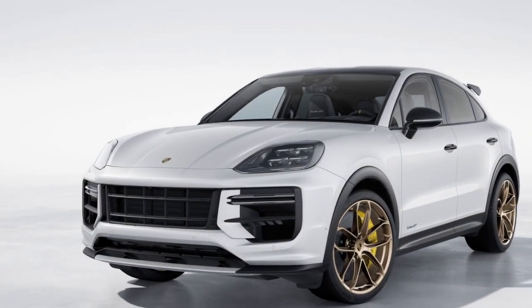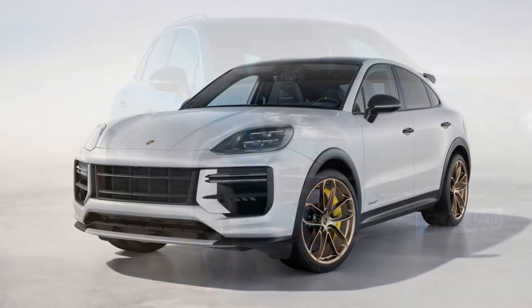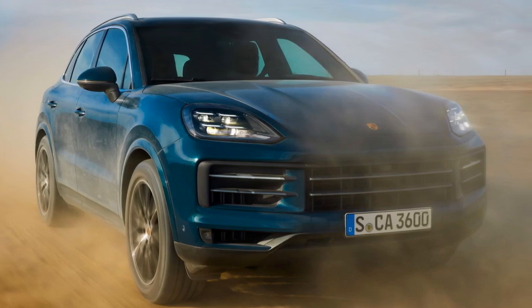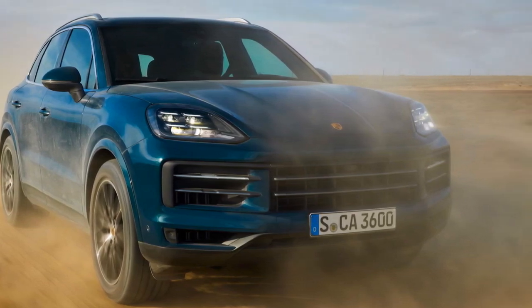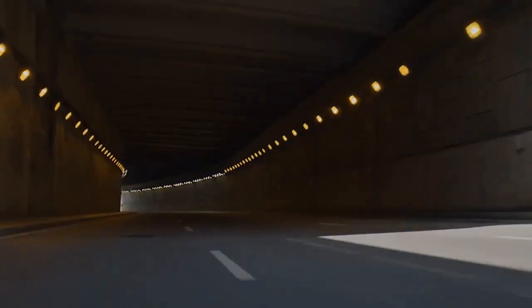The center console is dominated by a high-resolution touchscreen infotainment system that provides access to navigation, entertainment, and vehicle settings. The Porsche Advanced Cockpit ensures that all essential information is readily available to the driver. The sporty seats offer exceptional comfort and support, keeping occupants in place during spirited driving.